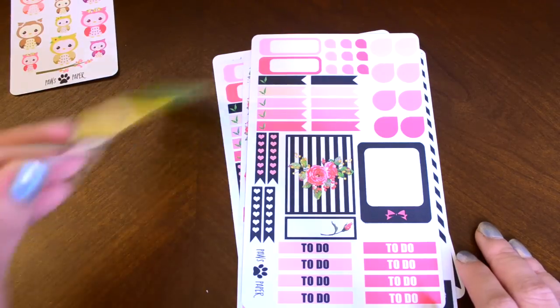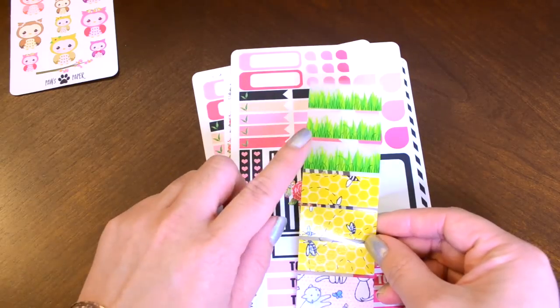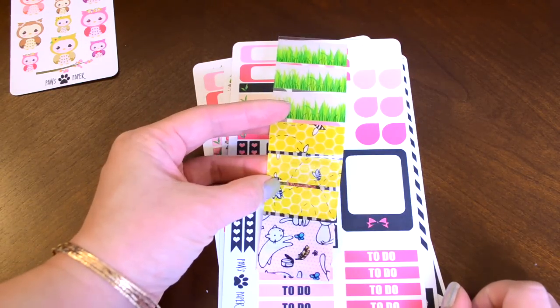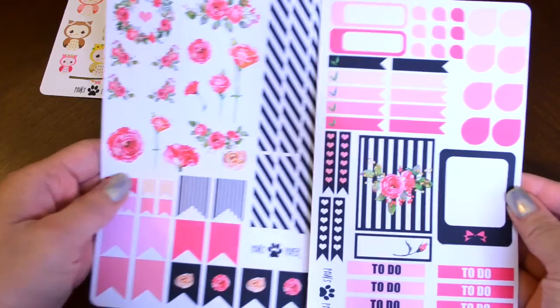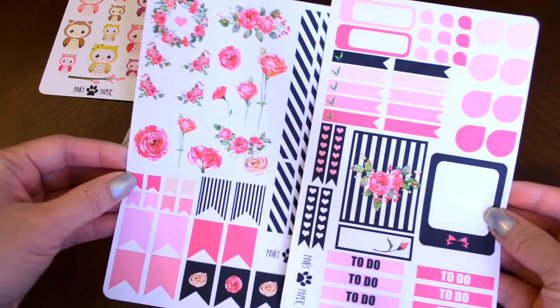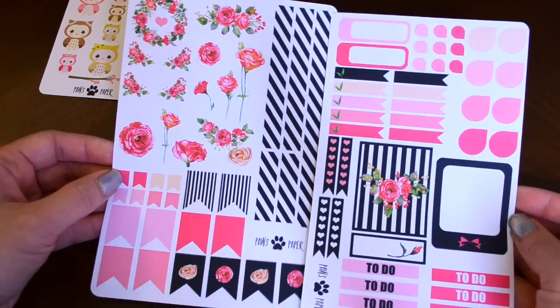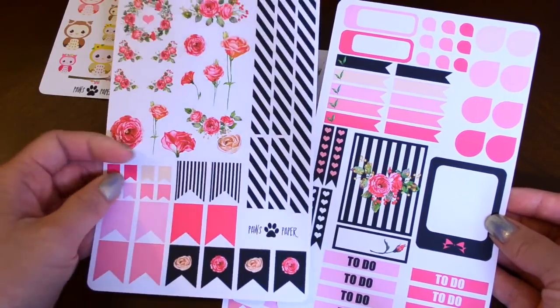I decided to order it and she actually included a little freebie — it's this sheet of adorable owl stickers. I've never seen owls like this before and I just think these are super cute. She also included some washi samples. I've been wanting this grass washi for a really long time, so it's nice to have a little sample. There's also a honeycomb with some bees and a really cute cat washi too. This was the set I ordered — it came with two sheets for $5. I love the black and the pink. Very girly and chic.